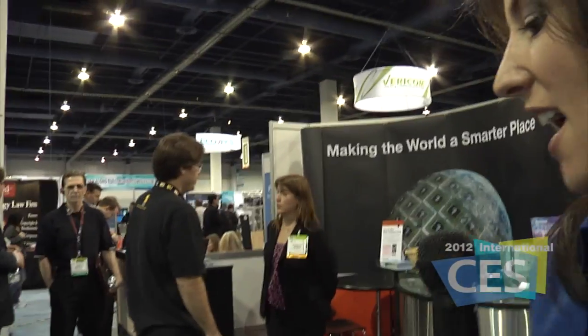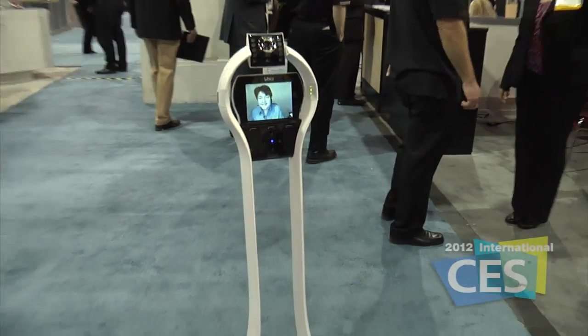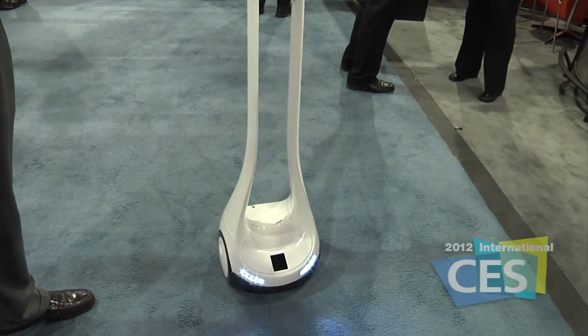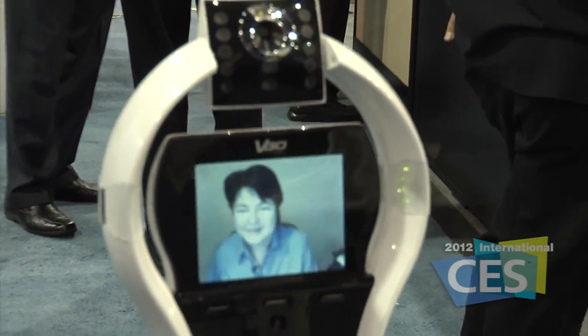That is so fantastic. So I'm going to get in front of Alex here. Alex, can you move forward? Can you get a little closer to me? She's actually controlling this from Canada, and here the robot comes.